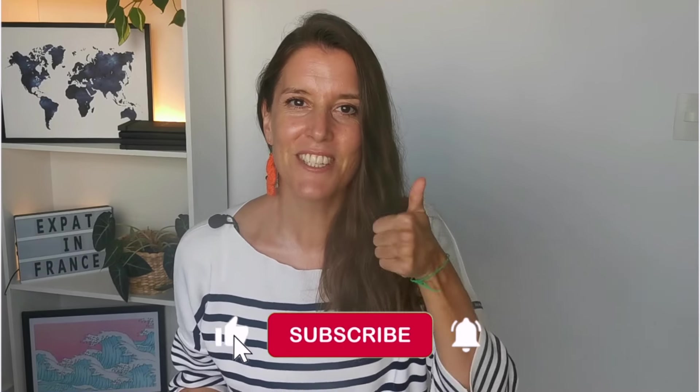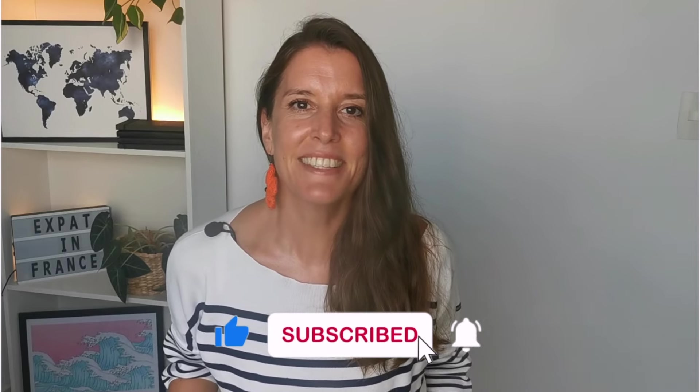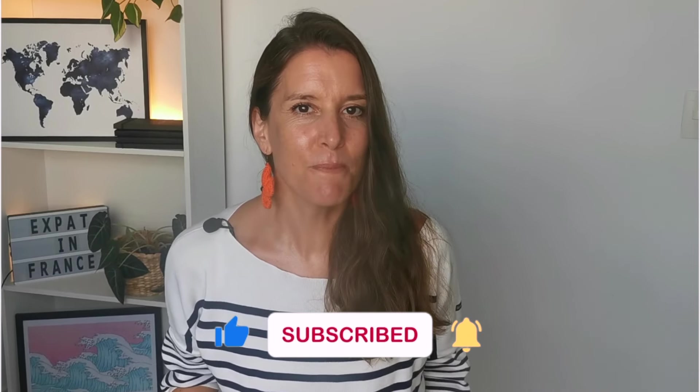So there you have it — a comprehensive guide to your responsibilities as a tenant in France. Knowing your rights and duties will help you have a smooth and enjoyable tenancy. If you found this video helpful, don't forget to give it a like and subscribe by hitting the bell icon so you don't miss out on upcoming videos. Thank you for watching until the end and see you next time! Merci et à bientôt!